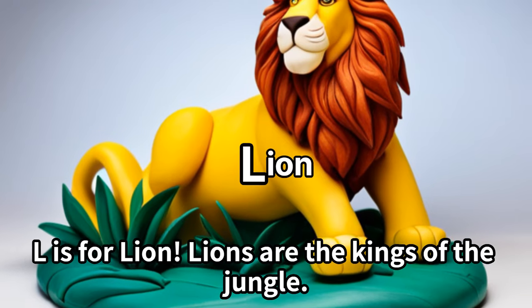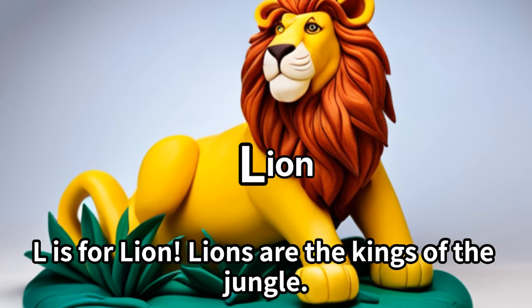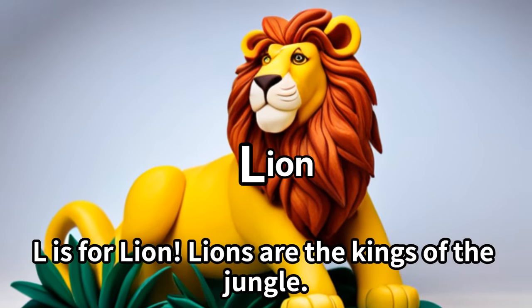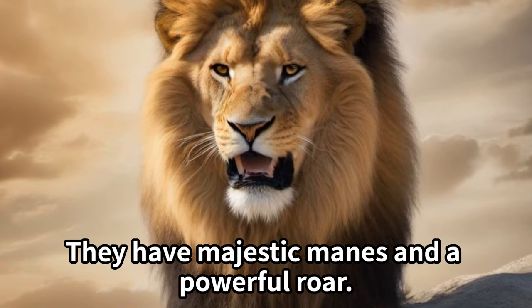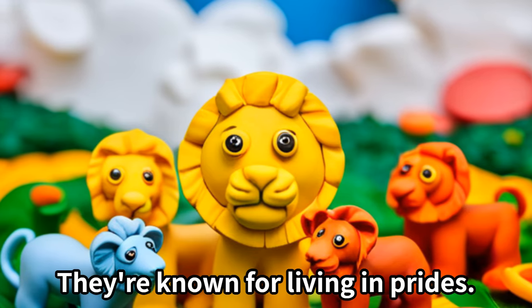L is for lion. Lions are the kings of the jungle. They have majestic manes and a powerful roar. They're known for living in prides.